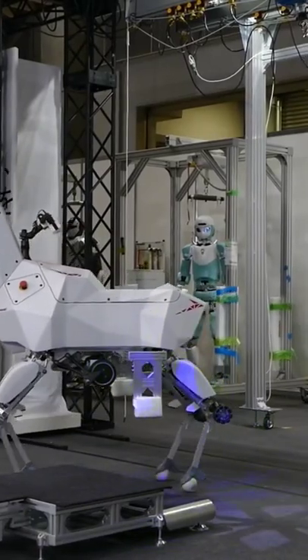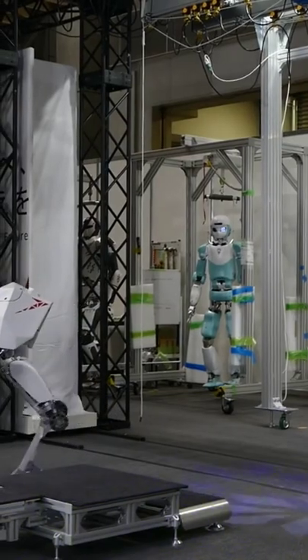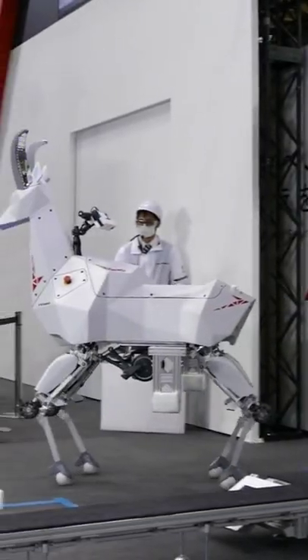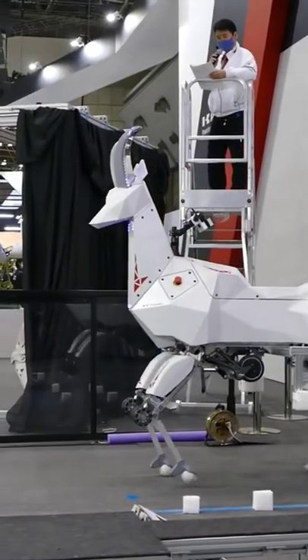This is BAX, a robotic ibex designed by Kawasaki and inspired by the fiercely horned species of goat native to many mountainous regions of Africa and Eurasia. BAX made its first appearance at IREX this week in Japan.